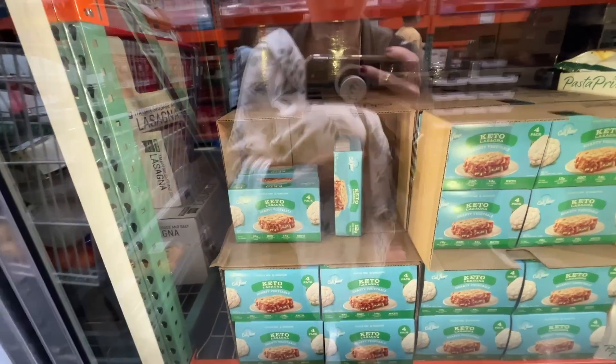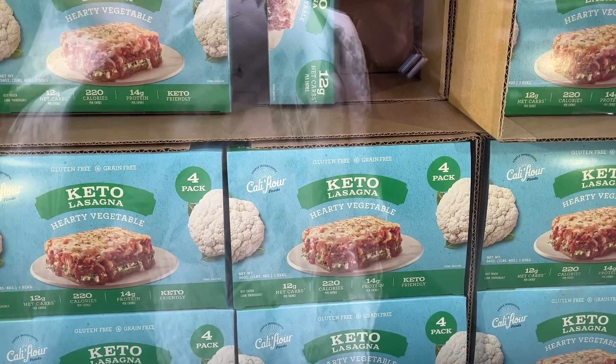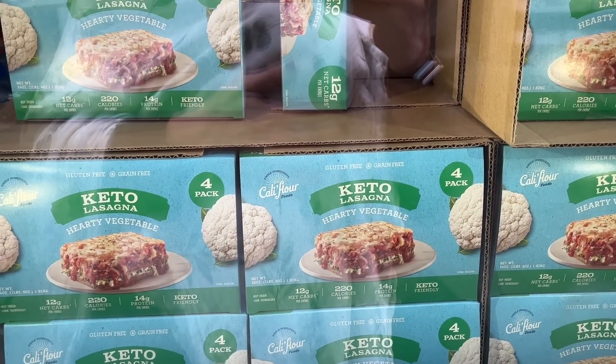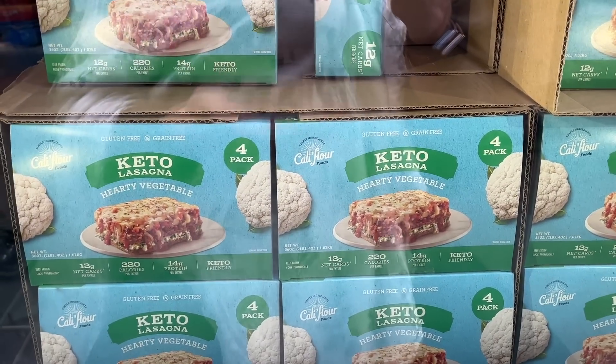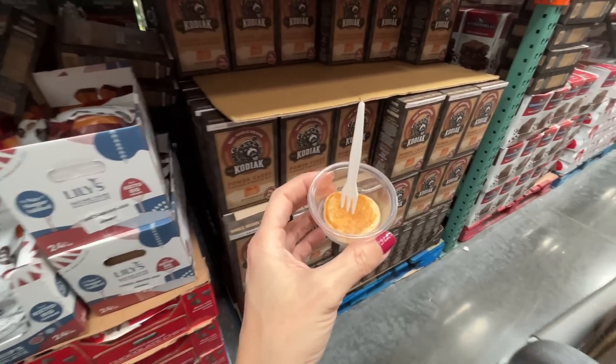I've never seen this here before — vegetable lasagna, cauliflower and keto. $13 for a four-pack. I think there are four slices — probably not worth it.